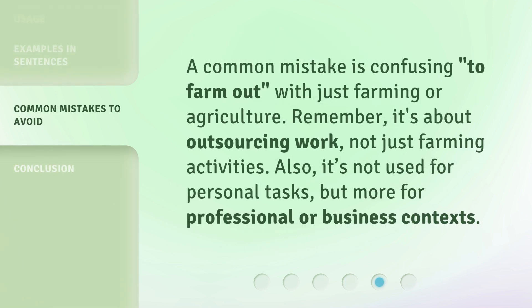A common mistake is confusing 'to farm out' with just farming or agriculture. Remember, it's about outsourcing work, not just farming activities. Also, it's not used for personal tasks, but more for professional or business contexts.